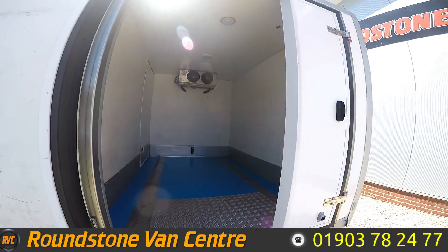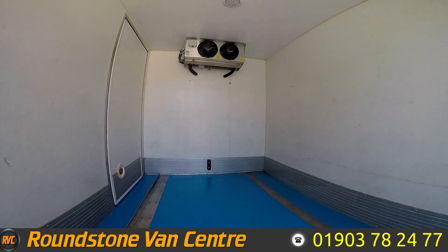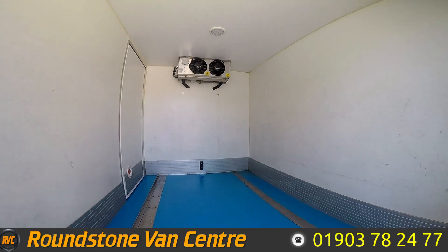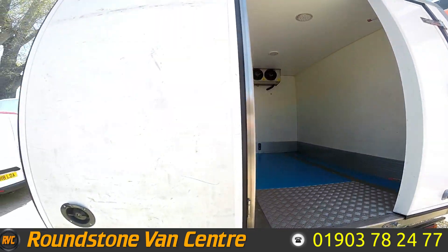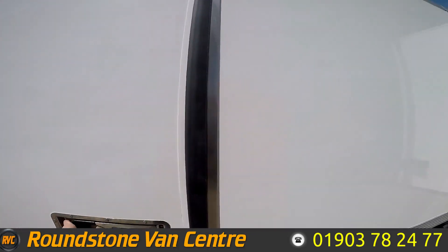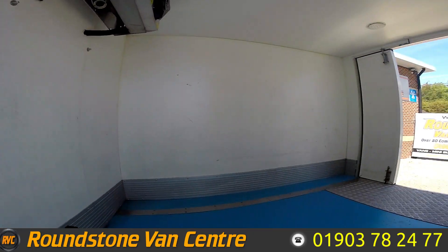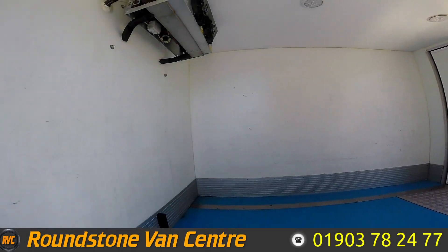Here is your fridge unit at the back — lots of room. And if I move around, I'll show you the side door. That opens up easily like that, giving you more access into the back. Plenty of room.